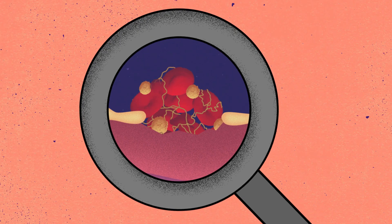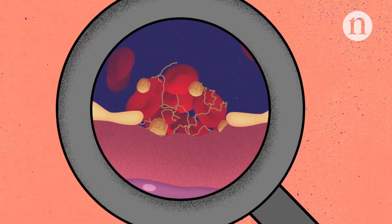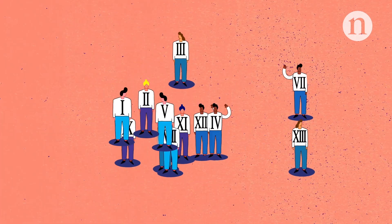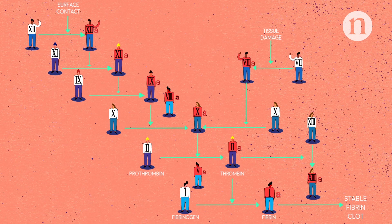Blood clots are made up of a mesh of red blood cells and platelets held together by a protein called fibrin. They form through a complicated cascade of clotting factors. These factors are activated by tissue damage, and there are two distinct pathways involved.